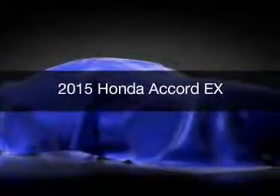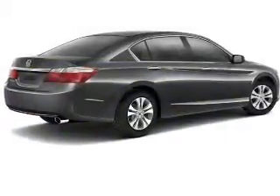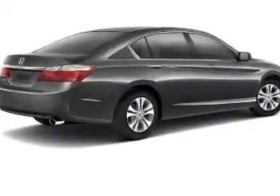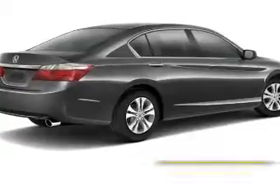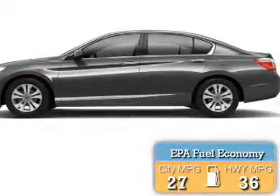This is a new 2015 Honda Accord. It's powered by front-wheel drive, a 2.4-liter, four-cylinder engine, and a continuously variable transmission. Great fuel efficiency saves you money by requiring fewer trips to the gas station.